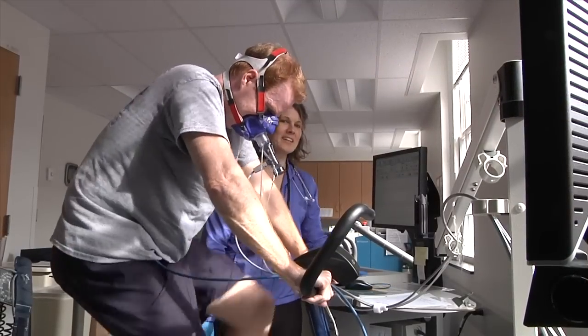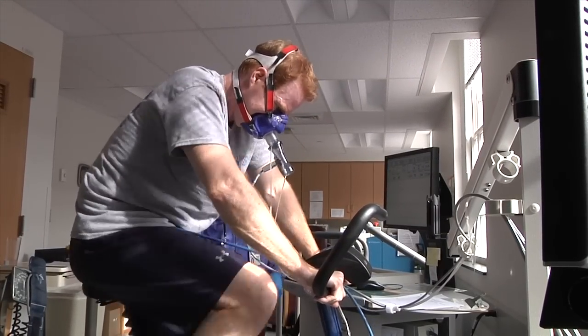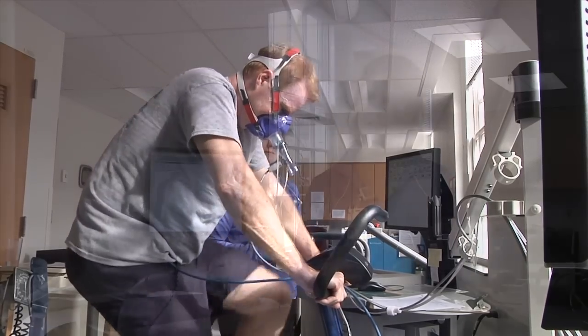There's another test that we do where we measure the blood lactate response to exercise. That involves a maximal exercise test on either a bike or on a treadmill where we draw blood every three minutes. The benefit of drawing blood is to measure lactate. When that lactate accumulates above resting levels, it can impair performance. We can then tell people what percentage of their maximal capabilities that occurs at, and that allows us to help design very effective exercise training protocols.